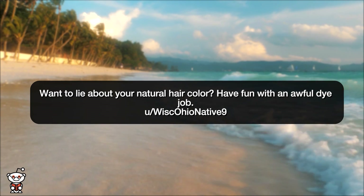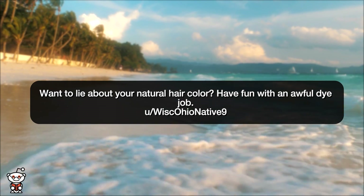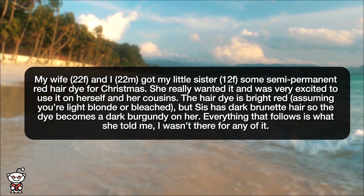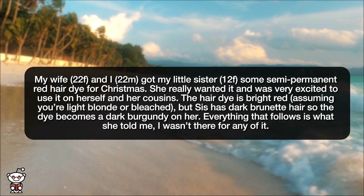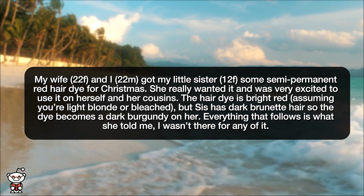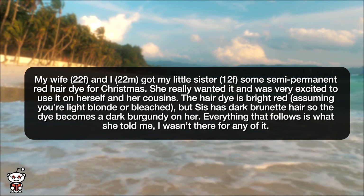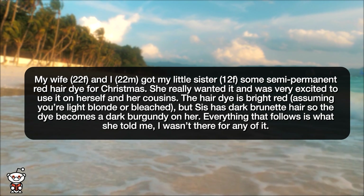Our next story is: wanna lie about your natural hair color? Have fun with an awful dye job. My wife, 22 female, and I, 22 male, got my little sister, 12 female, some semi-permanent red hair dye for Christmas. She really wanted it and was very excited to use it on herself and her cousins.